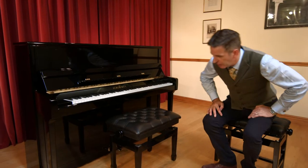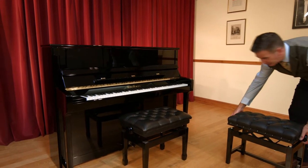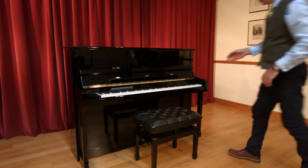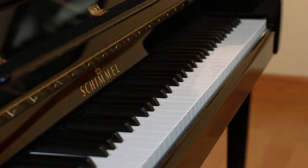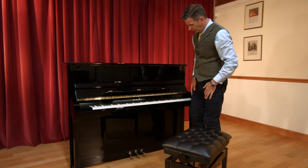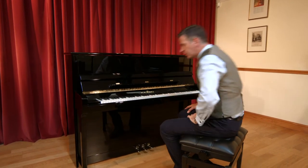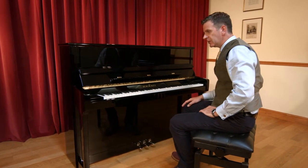Schimmels, like a lot of pianos, look very alike on the outside. They have a traditional case, and within their range they have a variety of finishes and styles. This particular piano is from the classic range, and they also have the concert range and the contemporary range as well. This is the 116 model, and the 116 refers to the height from the floor, so it's 116 centimetres high.